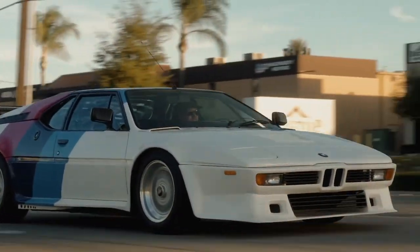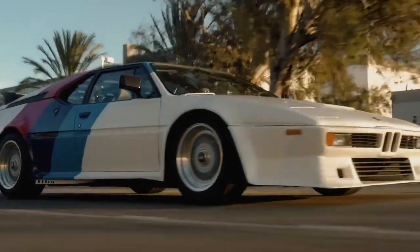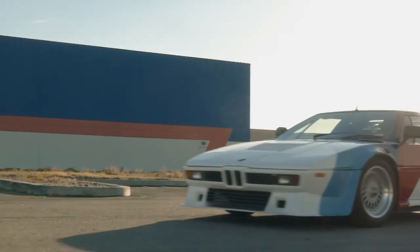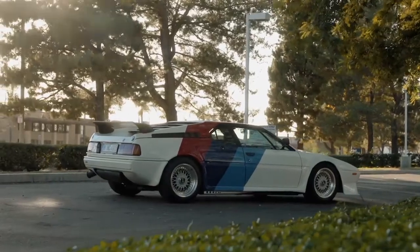The M1 finally seems to be catching the attention of collectors. In February 2021, an AHG M1 with 4,000 miles on the odometer sold on bringatrailer.com for $500,000.